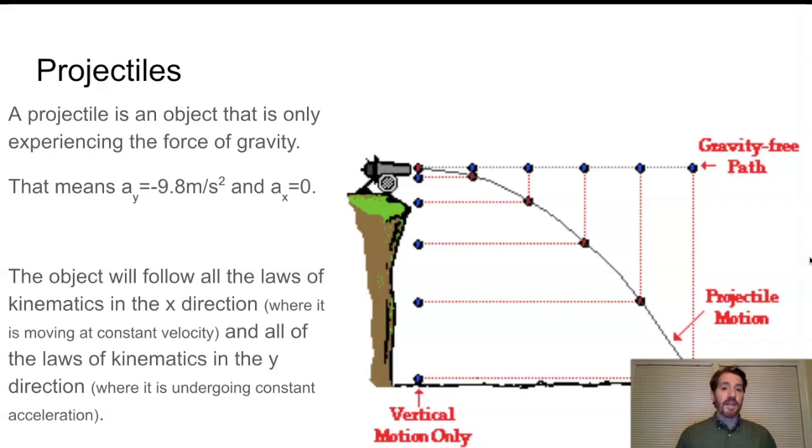The term 'projectile' means the object is only experiencing the force of gravity — only a change in velocity in the direction gravity is pulling, accelerating downward at 9.8 meters per second squared. There is no force pushing a projectile in the x direction, so horizontally it has no change in velocity; its velocity remains whatever it was to start. The part that's a little tough to believe is that if a cannonball is fired with some horizontal velocity, it will just continue moving at that horizontal velocity while it also falls.